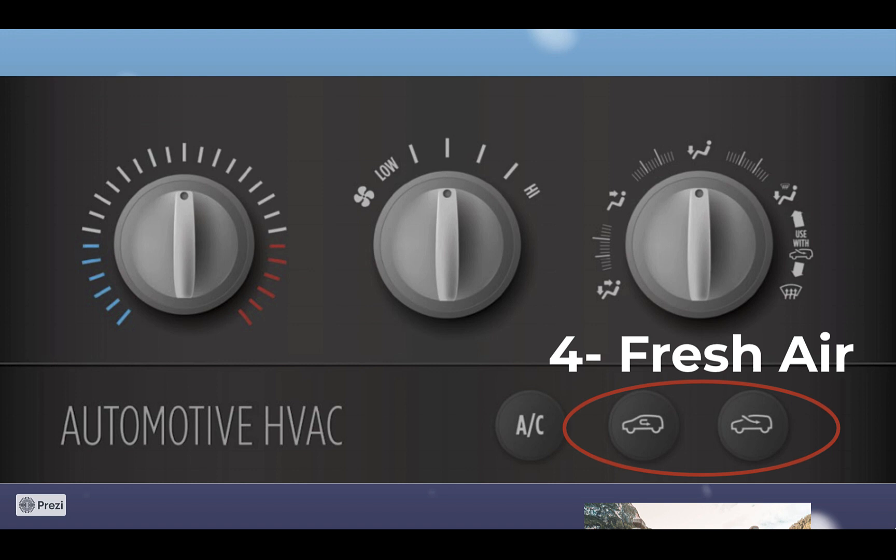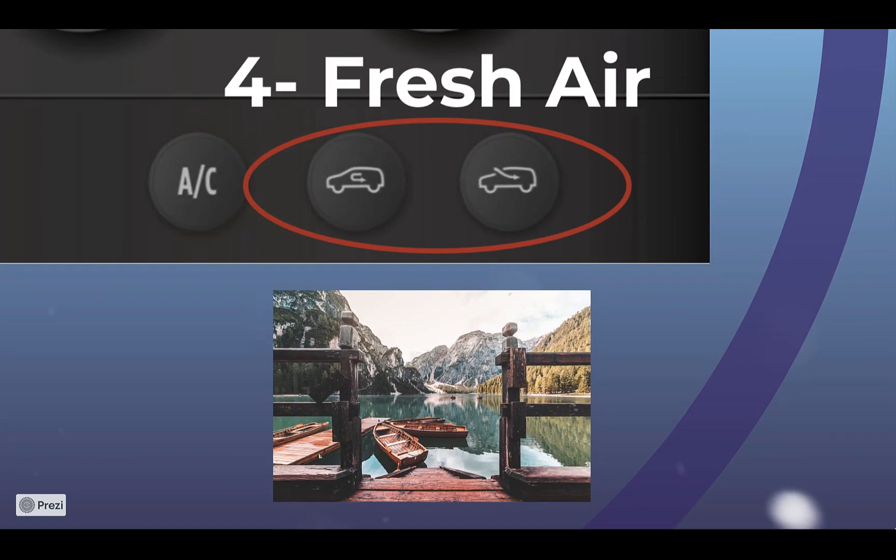Fourth is fresh air. Every car can bring in outside air and heat, cool, or filter it. This helps the air smell fresh, reduces the spread of airborne diseases, and is an important factor in indoor air quality. Few homes have this capability.